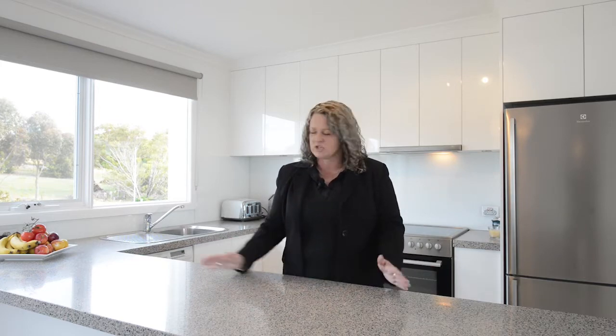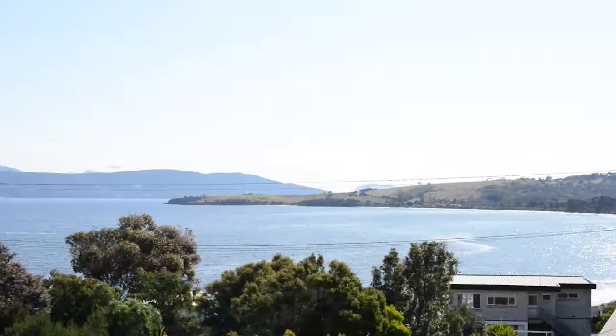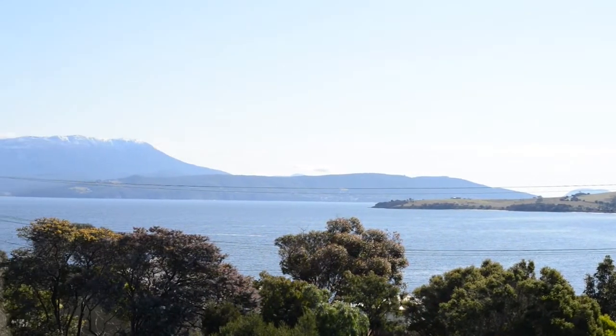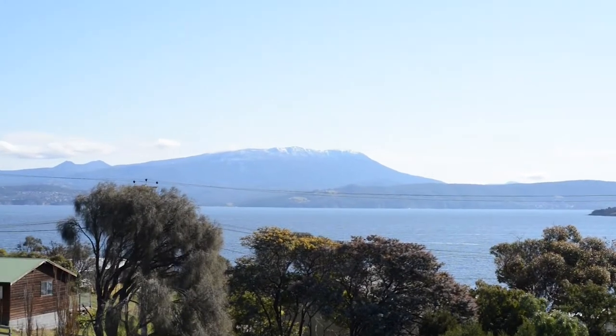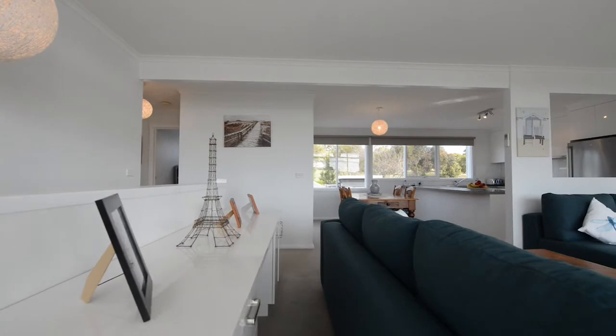The kitchen is generously proportioned and the home chef will really cook up a storm with lots of bench space and cupboards. The lounge provides the perfect linkage to the expansive deck enjoying both water and mountain views — what a perfect space to entertain or relax with a glass of wine.